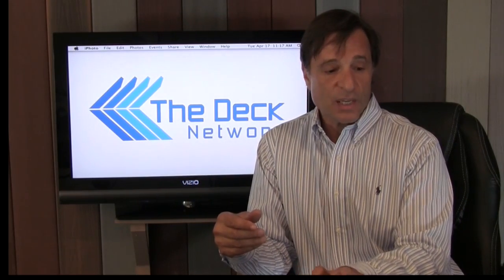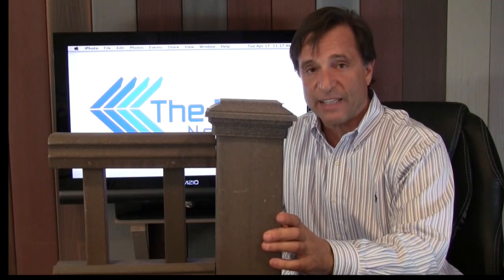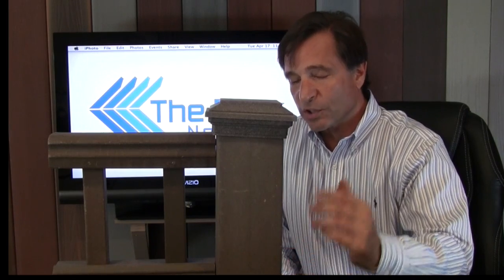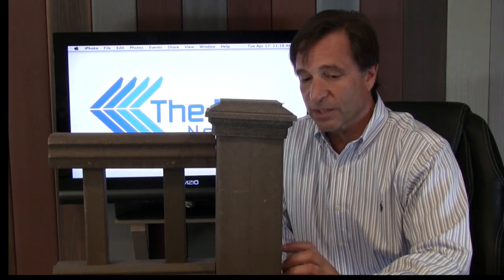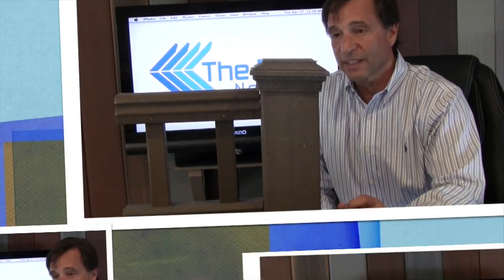Let's get into the Trex railings. This is the Trex railing that matches their Accents decking. It comes in four colors: Woodland Brown, Winchester Gray, Madeira, and Saddle. It's been around for quite a while — there's always a life cycle with these products — but it's a good, strong composite railing.